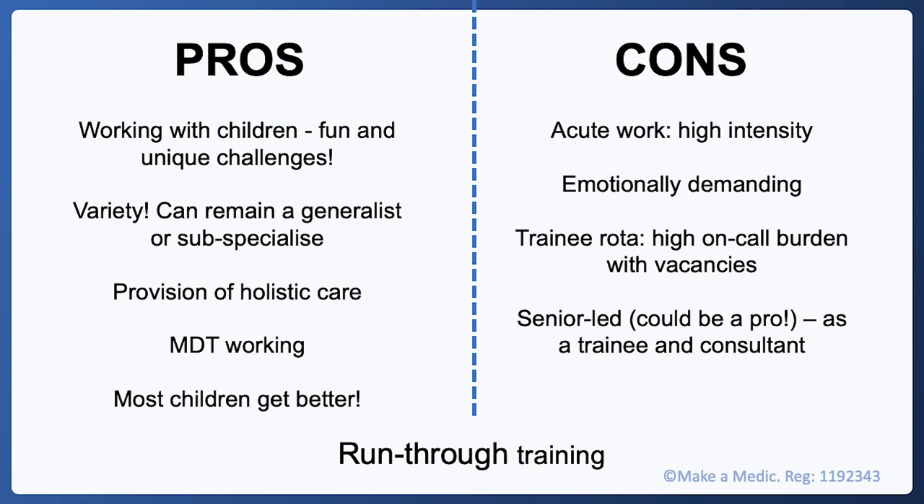Paediatrics provides great variety both as a trainee, when you're rotating through different subspecialties, and also as a consultant when your work is split between the ward, acute paediatrics and clinic. Paediatrics also has a holistic approach — even in the most niche subspecialty, your focus is still the whole child. The illness is viewed in the context of their life. It requires a multidisciplinary approach, working closely with nurses, physiotherapists, and occupational therapists. And most children get better, usually quite quickly — there's often a quick turnaround on a general paediatric ward.